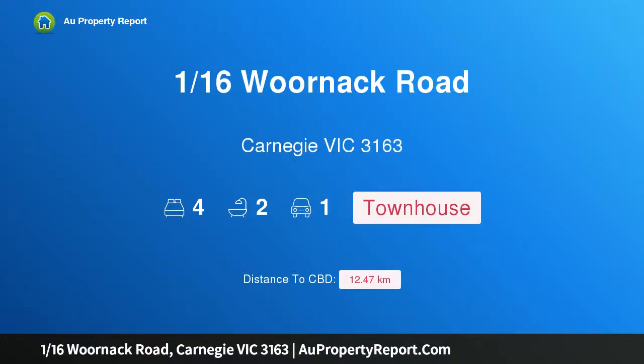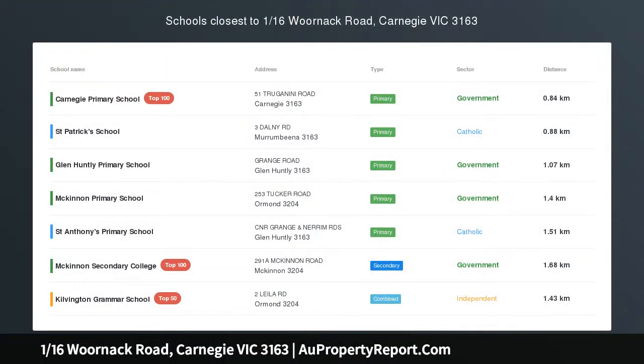Hi, I am glad to introduce property 116th Warnack Road, Carnegie, Victoria, 3163 — easy care family elegance.